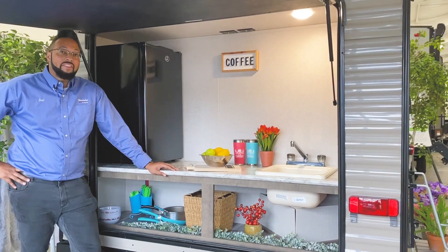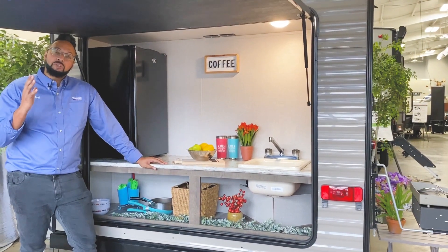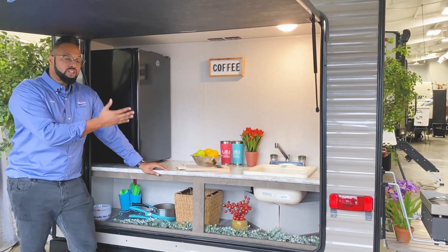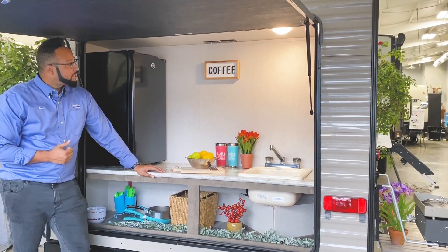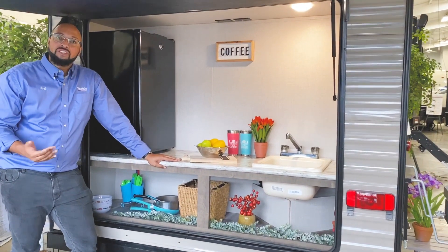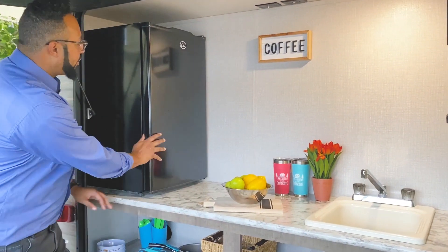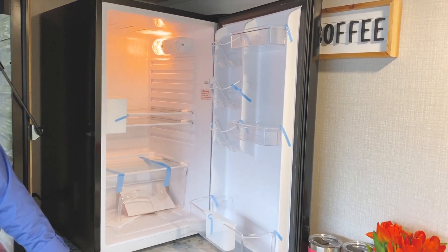The RK on this Classic stands for rear kitchen. Because you have so much more room in the interior, they put the kitchen right here on the back of this Sportsman Classic. You have a large single bowl sink with hot and cold water, a spot for a television so you can sit out back with your patio chairs and enjoy your favorite show, and a dorm-style three cubic foot refrigerator for all your beverages and perishables.